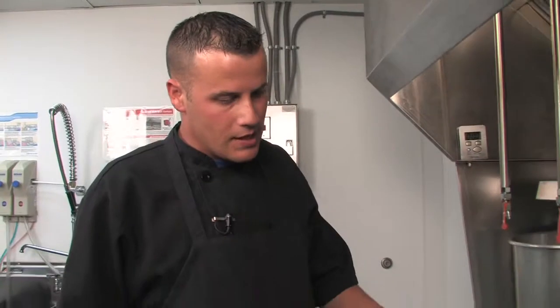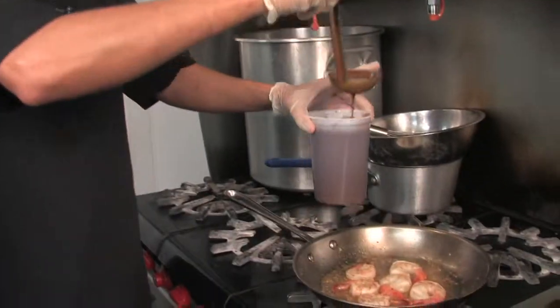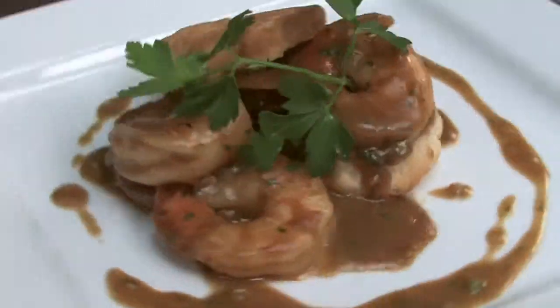Jonathan Henderson is the executive chef at Shorty's, and he brings a lot of experience to the kitchen. He's been cooking ever since he was tall enough to reach the stove. He's learned a lot of secrets along his travels, and since this is Secrets of Bluegrass Chefs, he's sharing his best with us. The shrimp etouffee we're going to make is one of the dishes he's bringing back from Louisiana — it's a favorite down there.